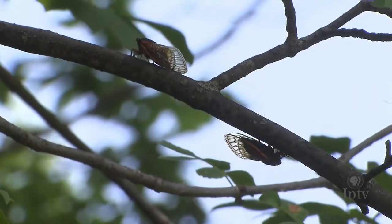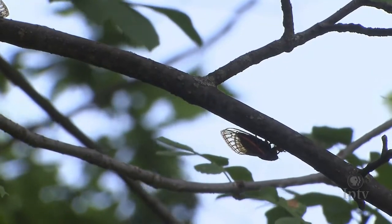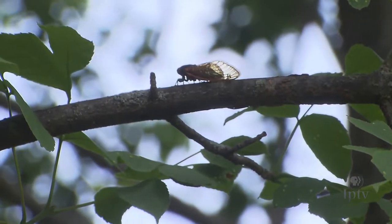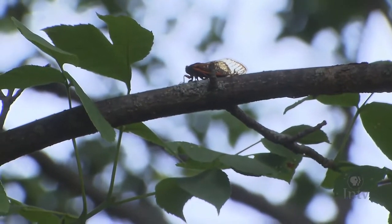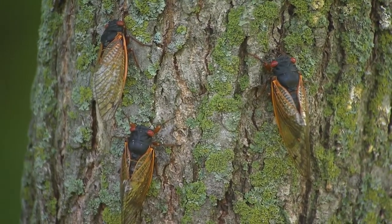We have waited for this event — we have waited for this to happen for 17 years. These insects are brood three of the periodical cicadas. They're found primarily in central, south-central, and southeastern Iowa. There are other broods of periodical cicadas that emerge in other years, and there are annual cicadas we see and hear every year. These periodical cicadas are related, but they are different species than the annual cicadas, and they only appear periodically.